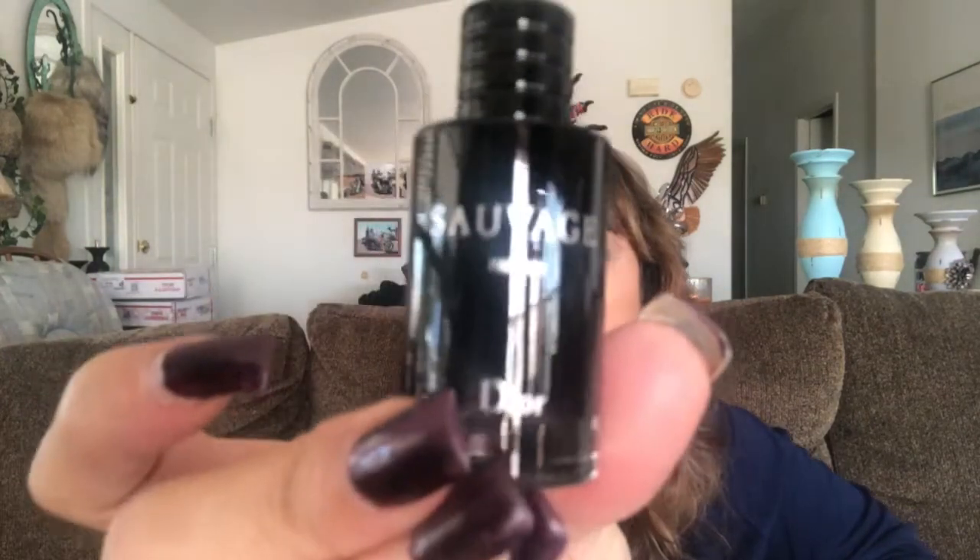The next thing in the bag is a perfume by Dior — I believe it's Sauvage. Look at that bottle! I have to smell it... Wow, this smells terrific! I wish you could smell through the phone.